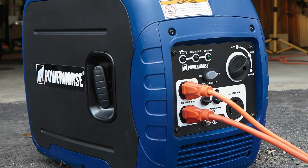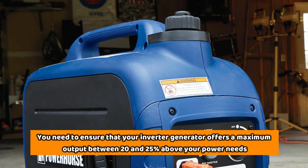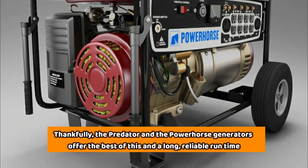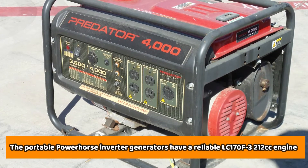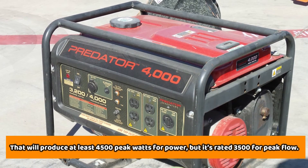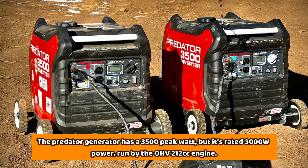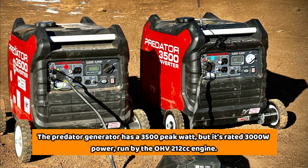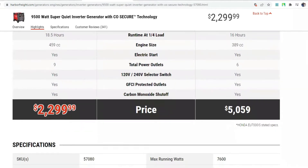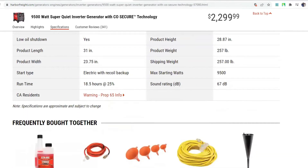When choosing an inverter generator, you need to ensure it offers a maximum output between 20% and 25% above your power needs. The Predator and the Power Horse generators offer the best of this, along with a long, reliable runtime. The portable Power Horse inverter generator has a reliable LC-170F-3 212cc engine that produces at least 4,500 peak watts, though it's rated 3,500 watts. The Predator generator has a 3,500 peak watt output but is rated at 3,000 watts, run by an OHV 212cc engine. So while they both have the same engine displacement, their output varies, and the Power Horse is a superior generator. Both generators also come parallel-ready, allowing you to connect two units using a parallel kit for twice the power.